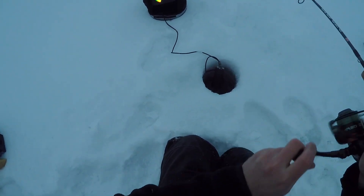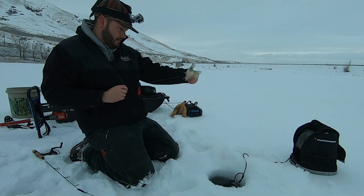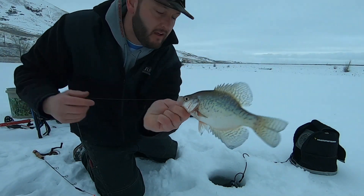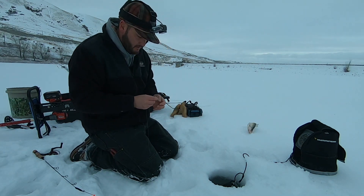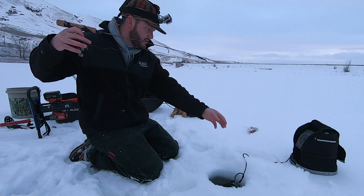Super light bite — doesn't feel very big, whatever this is. We have found the crappie! That was the very first drop in this spot. I came out here, marked a few fish, and there's crappie number one. I'm gonna try to get back down and hopefully take a pile of eaters home.